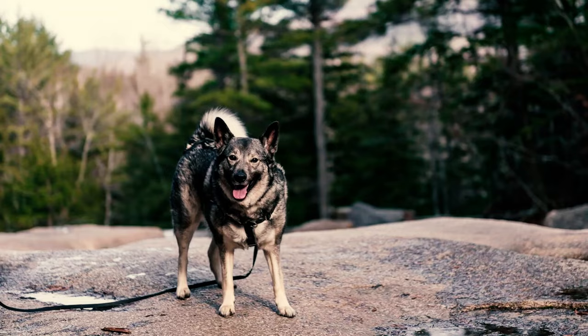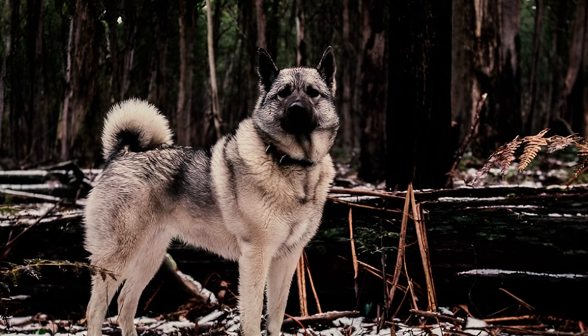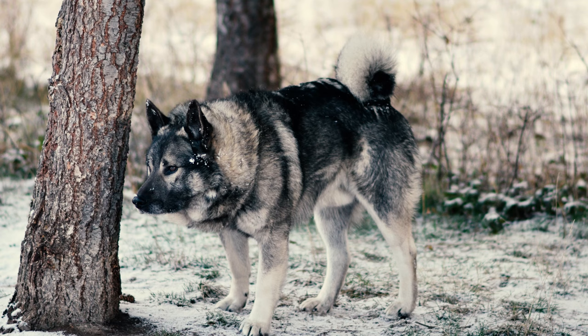Bred to think independently during hunting, Norwegian Elk Hounds can exhibit stubbornness and strong-willed behavior. At times, they may completely ignore your commands if they're not in the mood. If they decide against doing something, it's difficult to force them. Patience is key when dealing with this breed.